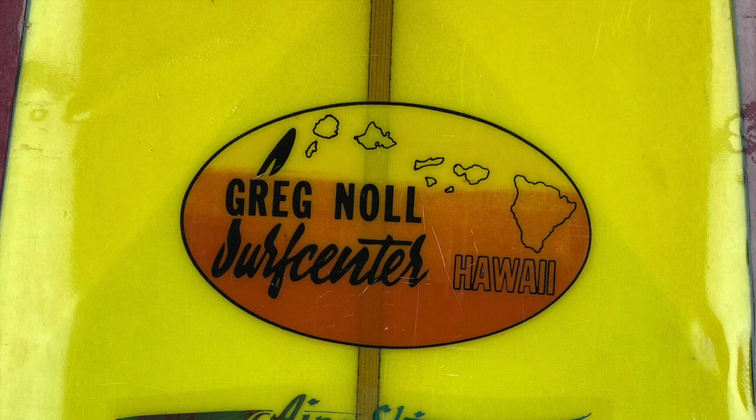It has the Greg Knoll Surf Center Hawaii logo and the Ben Ipa Ski logo. It is signed in Sharpie by Ben Ipa, and on the stringer in pencil, where the shaper puts his mark, is written G. Lopez. The provenance is so thick you could wax the board with it.